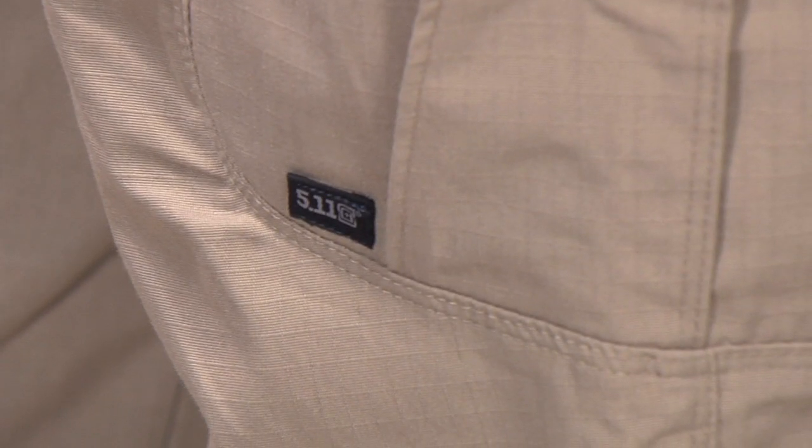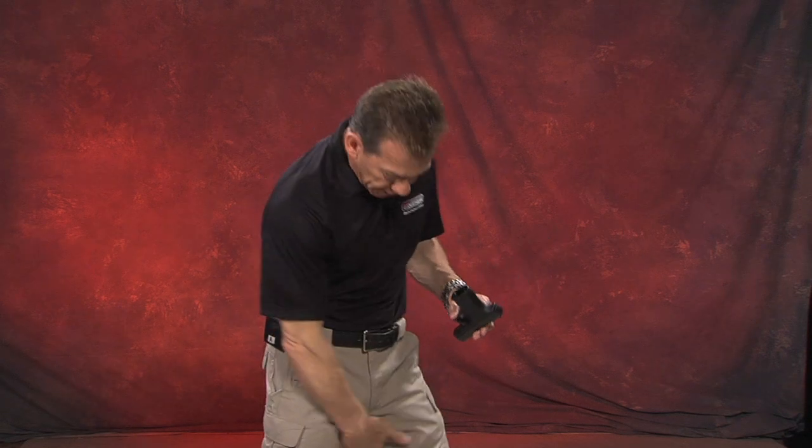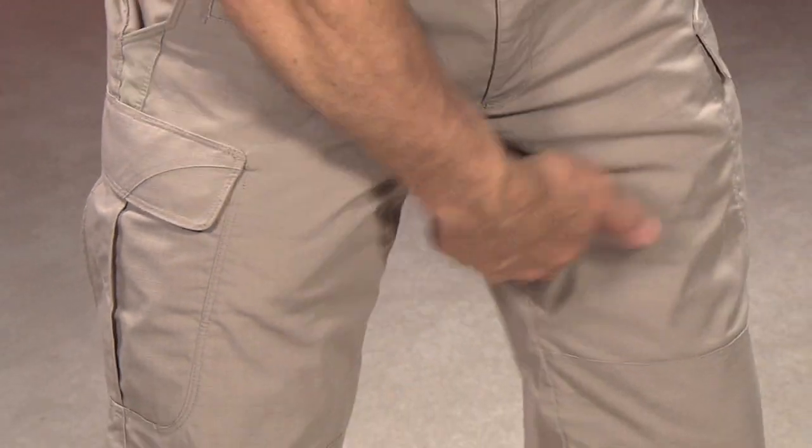They're tactical but practical — not too tactical, so you can actually wear them around, and they're pretty durable. They've got a nice gusset and some ventilation down here. We did our research and these are the best pants on the market at this time. Thanks for watching, I'll see you soon.